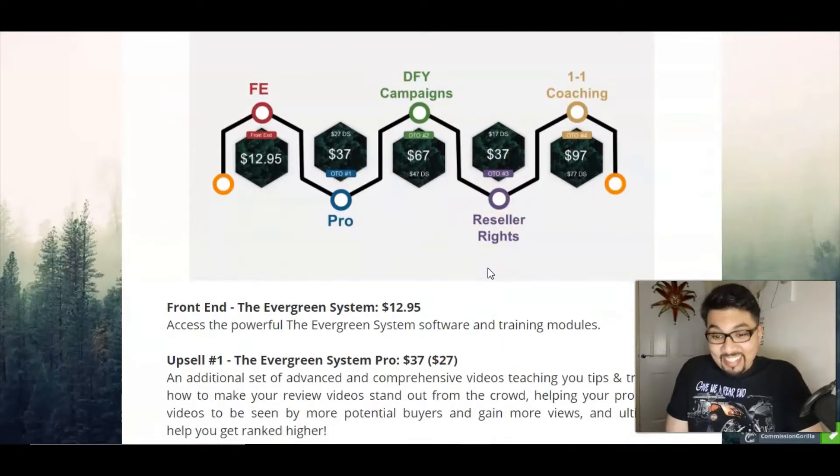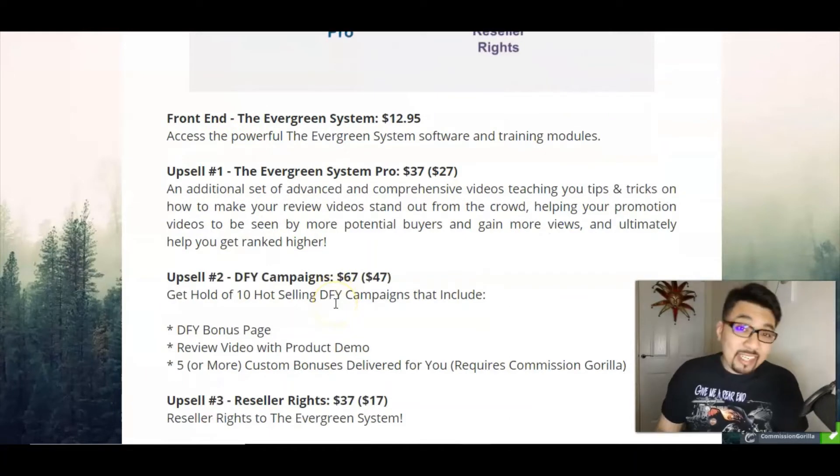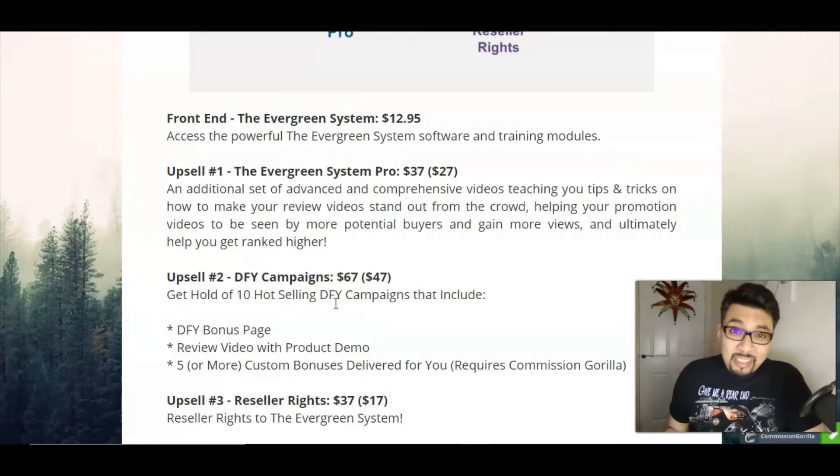Let's see the pricing and upsells, and after that I'll be showing you the members area and the sales page. The front-end price for the Evergreen System is just $12.95, which gives you access to the most powerful Evergreen System software and their training module, teaching you how to rejuvenate old dead links and accounts.